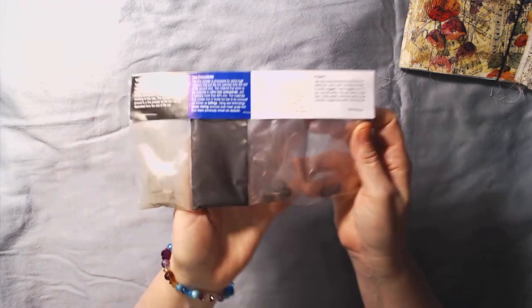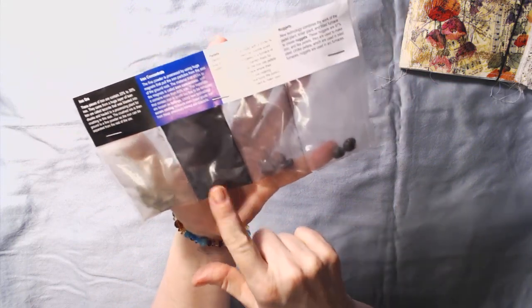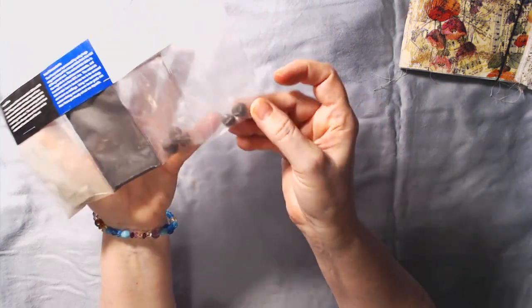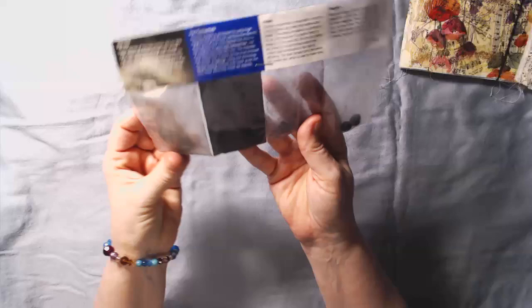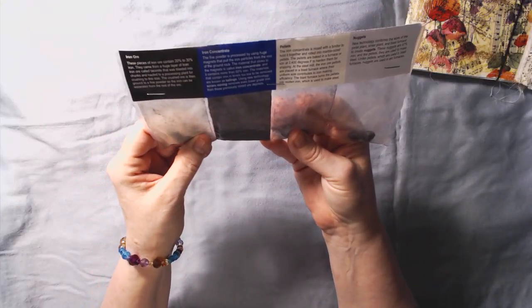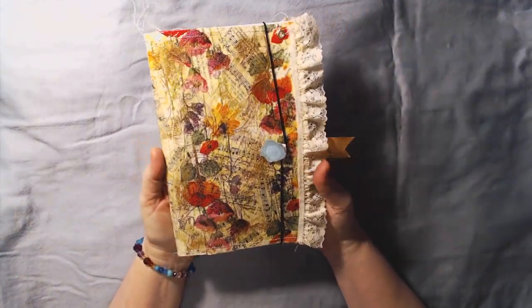She sent me all kinds of different things — like this one's iron ore, which is pieces of iron; this is iron concentrate, it's like a powder; and then the pellets and the nuggets. It's all different information from the iron mines. I thought that was really neat. Of course my hands are dirty now, but here's her pretty journal.